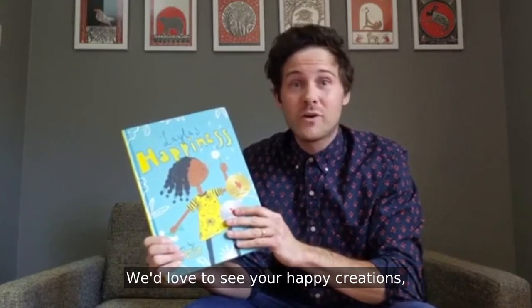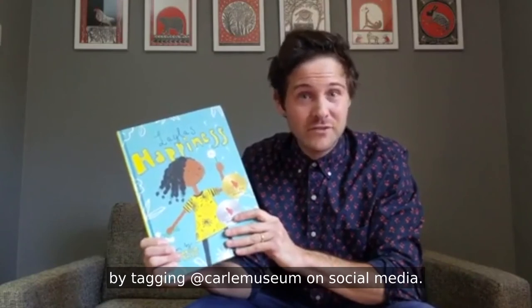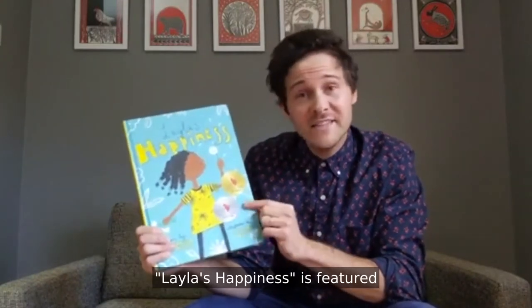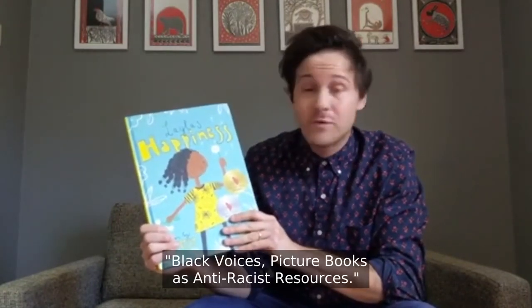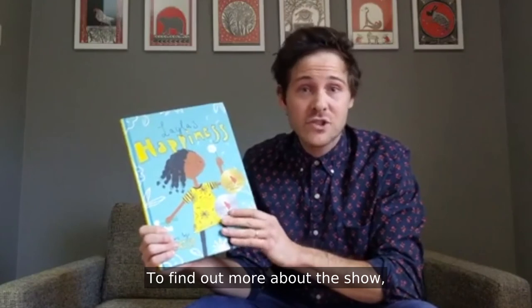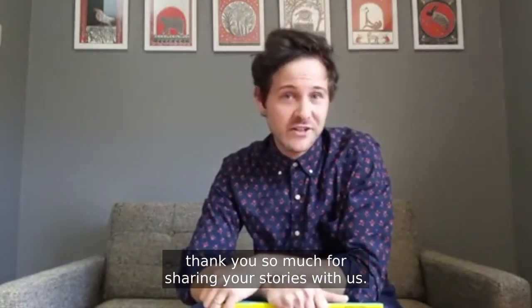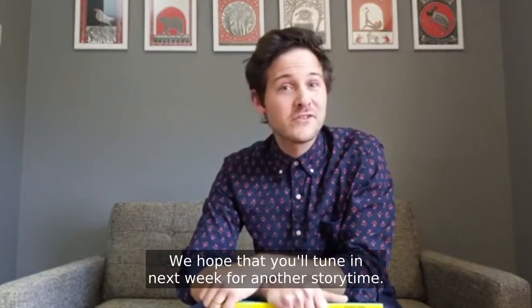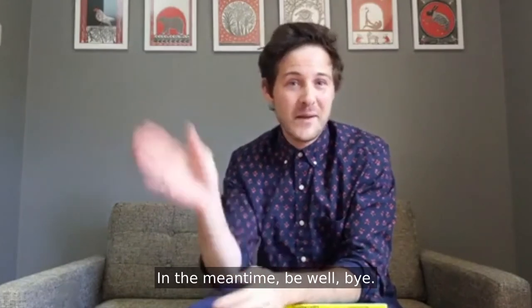We'd love to see your happy creations, so feel free to share by tagging at Carle Museum on social media. Layla's Happiness is featured in the Carle's picture book exhibition, Black Voices, Picture Books' Anti-Racist Resources. To find out more about the show, please visit the Carle Bookshop's blog at the link included in the post. On behalf of everyone at the Carle, thank you so much for sharing your stories with us. We hope that you'll tune in next week for another storytime. In the meantime, be well. Bye!